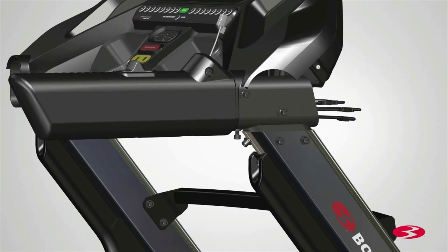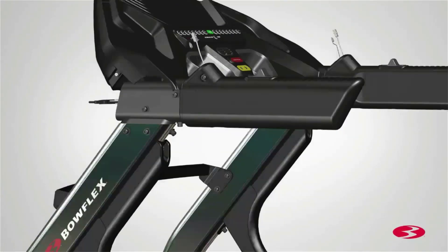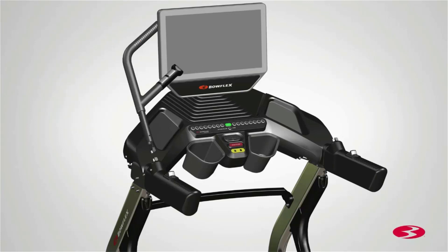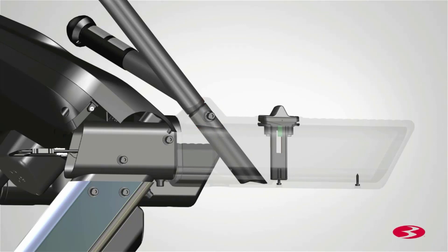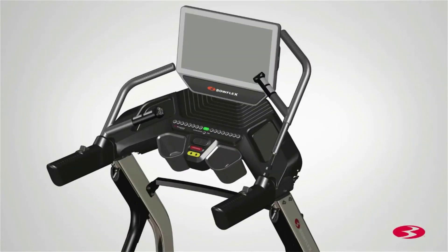A 22-inch HD touchscreen serves as the main interface for choosing workouts through the JRNY app and viewing them while you work out. Well-placed speed and incline controls on the handrails and extended handlebar grips, plus quick jump buttons on the lower console, make them easy to adjust even while running. The JRNY app is more affordable than other competitors, and while it isn't the most impressive, it offers a good variety of studio-style classes, virtual coach programs, explore the world scenic runs, and lots of off-treadmill workouts for total body fitness. You can also stream entertainment from Hulu, Netflix, HBO Max, and more through the screen — subscriptions required — and it works with third-party training apps like Zwift through your own device.